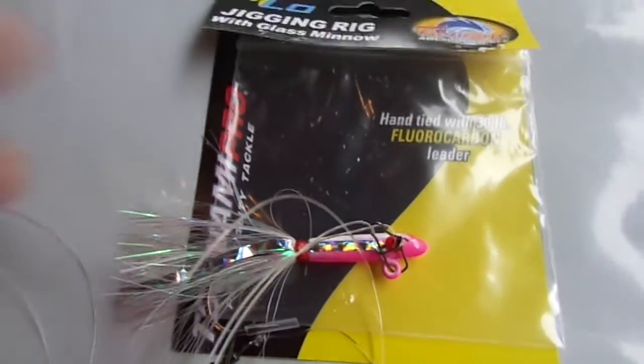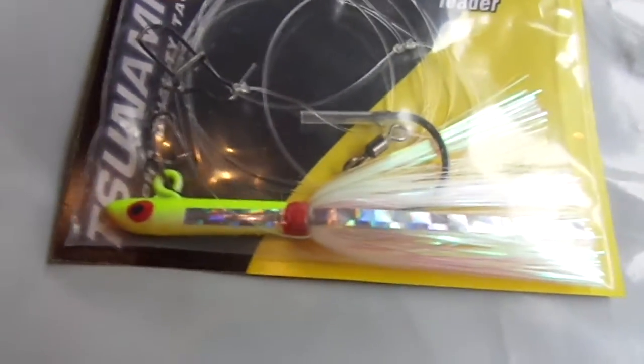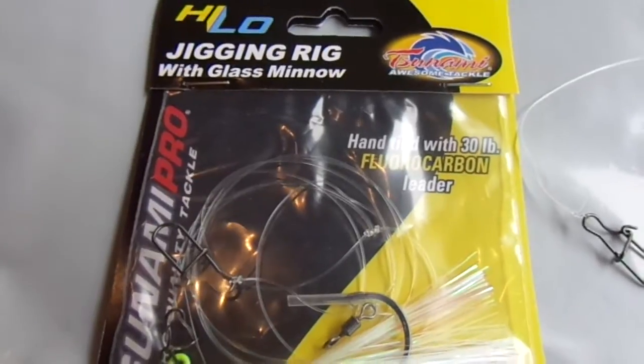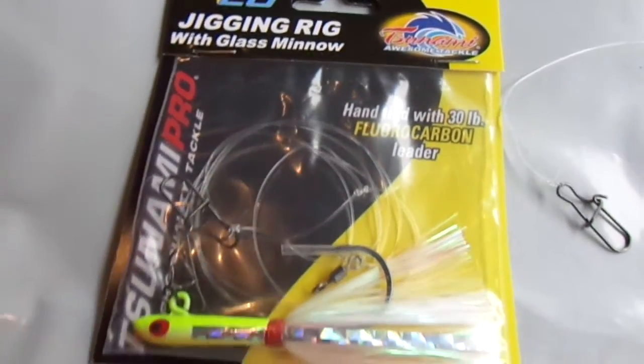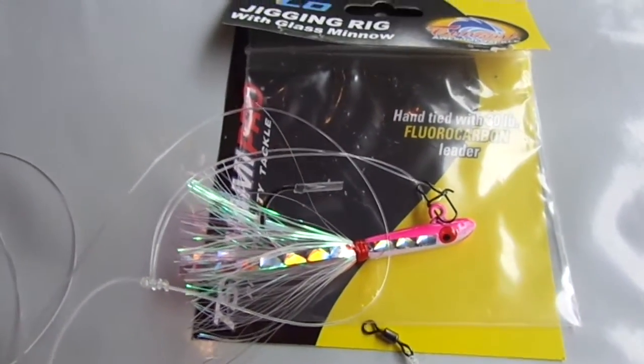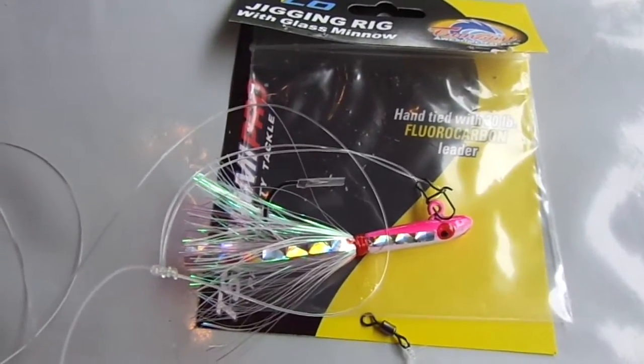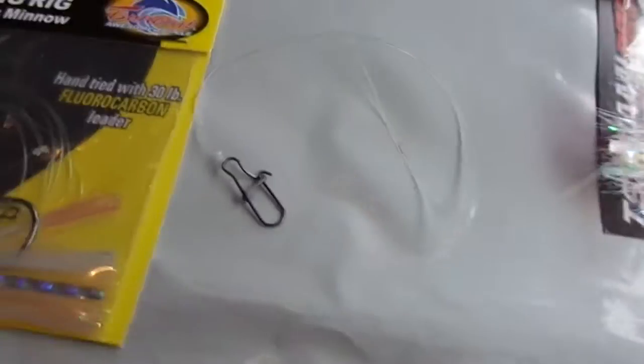So again, this is the pink-white and this is the chartreuse yellow, still in the package — Tsunami high-low jigging rig, glass minnow. Hopefully in a short while we'll actually do a fishing demonstration on this piece. For now I just wanted to show you a couple of the colors and how they have it rigged up for you.